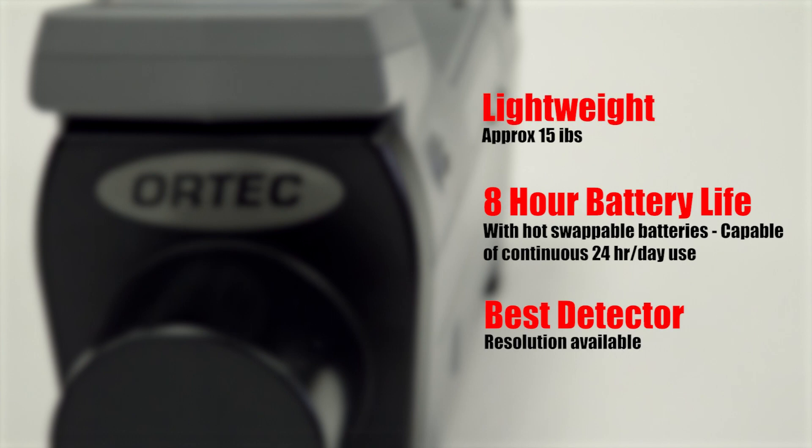At 15 pounds, it is about half the weight of the Detective 100. The battery life is over 8 hours and the batteries are hot-swappable.